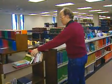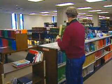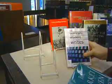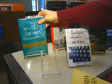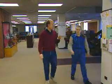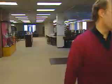Library technicians occupy the top spot on a librarian's support staff. They free librarians up for other tasks while helping to acquire, prepare, and organize materials. They also guide library users to the information they need.